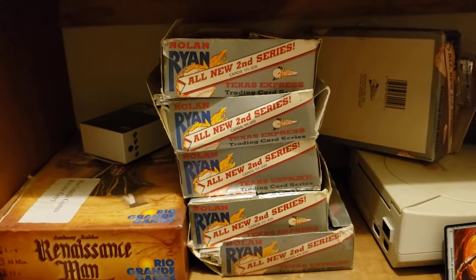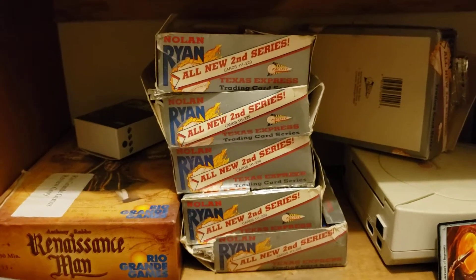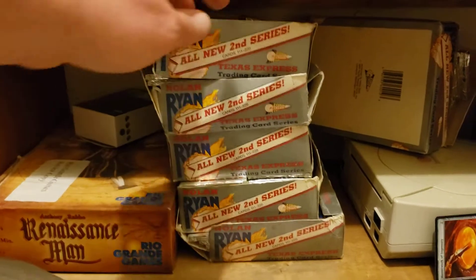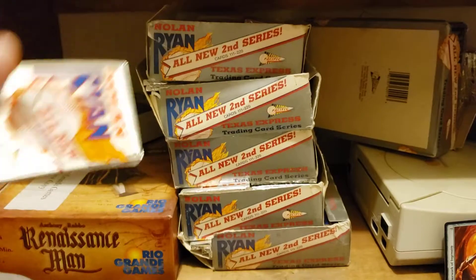A few of you might have seen this if you're part of a Facebook group that has traded sports cards — there are a few of them out there. I'm looking for new stuff to trade.